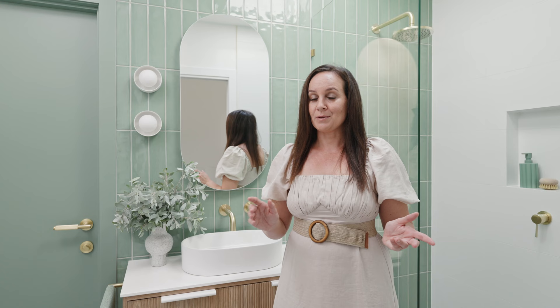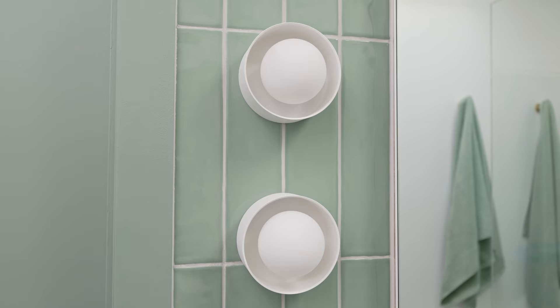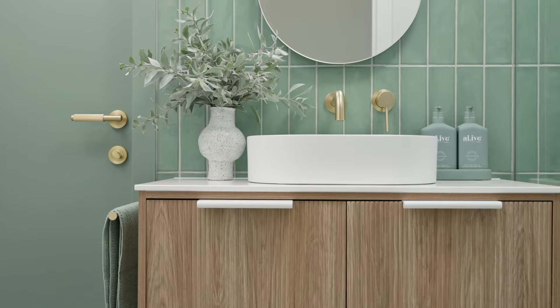Our main bathroom slash guest ensuite is fully finished. It might be compact, but it sure packs a punch with colour.